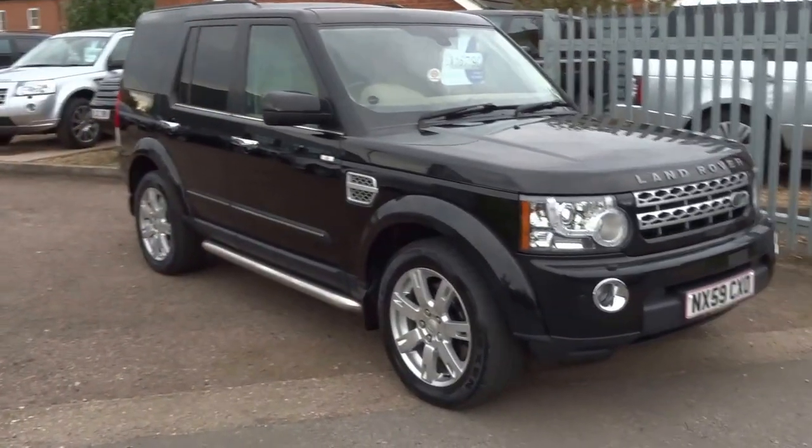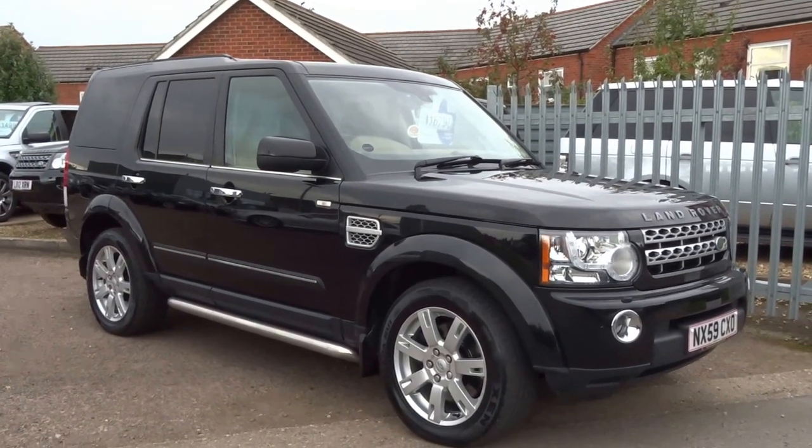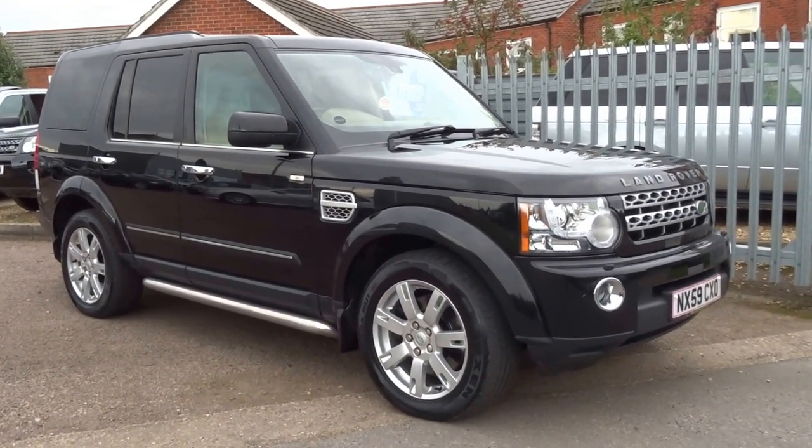Welcome to Country Car, my name is George. We've just had this Discovery 4 arrive so I thought I'd just take the opportunity to do you a quick walk around video.